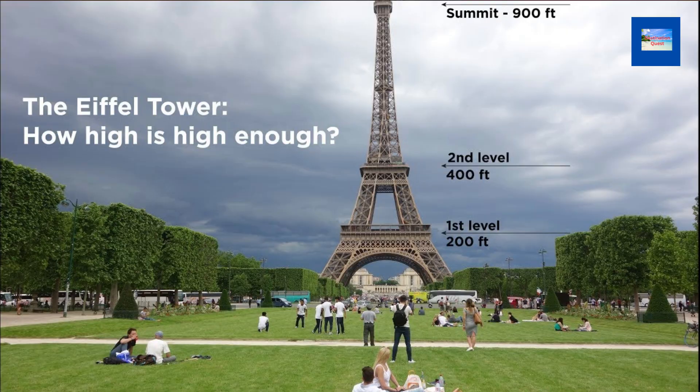The Eiffel Tower has three levels, each of which offers stunning views of Paris. The first level is at a height of 57 meters (187 feet), the second level is at 115 meters (377 feet), and the third level is at 276 meters (906 feet). Visitors can reach the first and second levels by elevator or stairs.